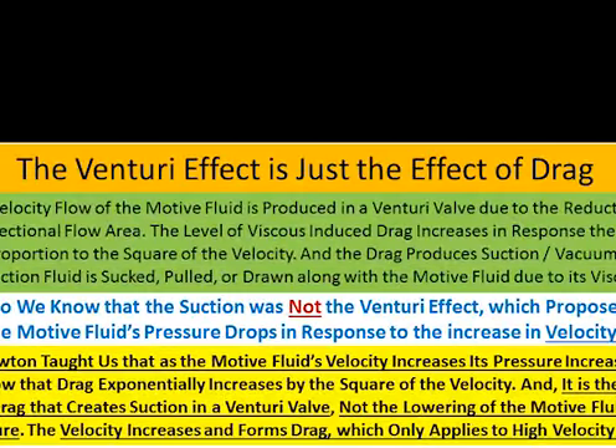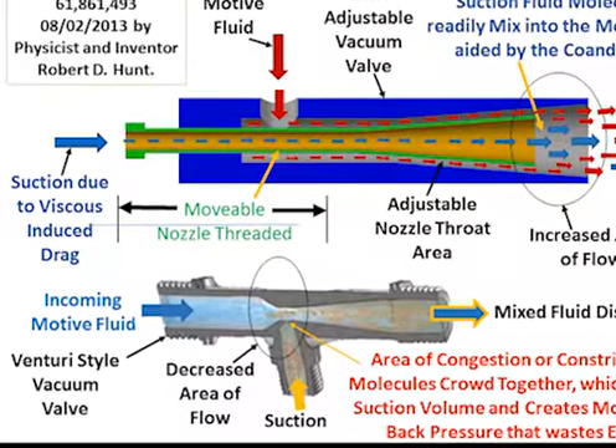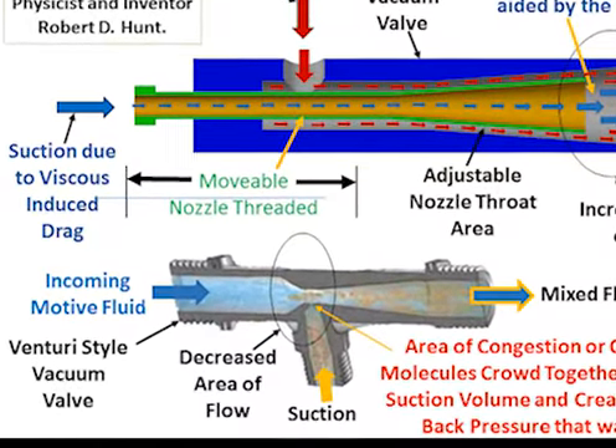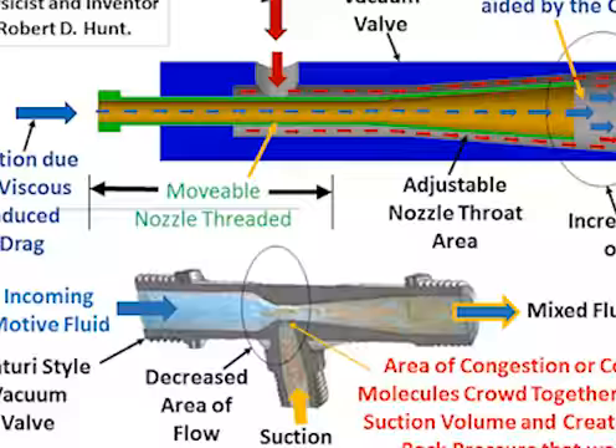the drag of the flowing fluid within the valve. The design of the Venturi valve brings the fluids together in an area of reducing cross flow, which causes the two fluids to clash together and causes constriction.